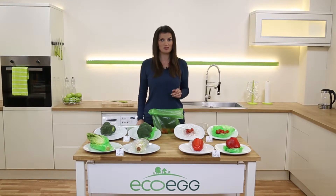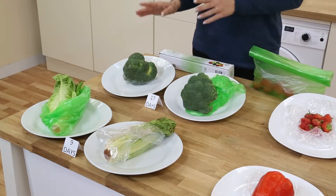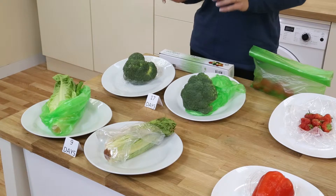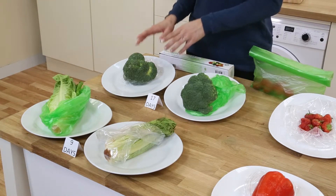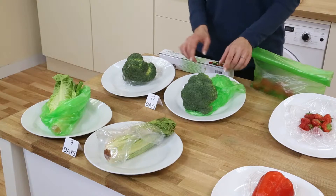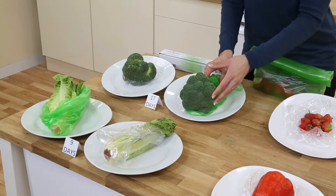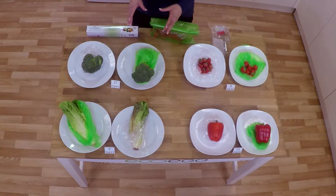Let me show you the results you can expect to get with these bags. Here we have some broccoli. Now these were both bought 17 days ago from the same shelf at the same supermarket. The only difference is how we've stored them. This one has been stored in a normal storage bag and it's really loose and squidgy. This one has been stored in an EcoEgg fresher for longer bag. Look at the difference — lovely and firm, and even after 17 days this one is still fresh and ready to eat.